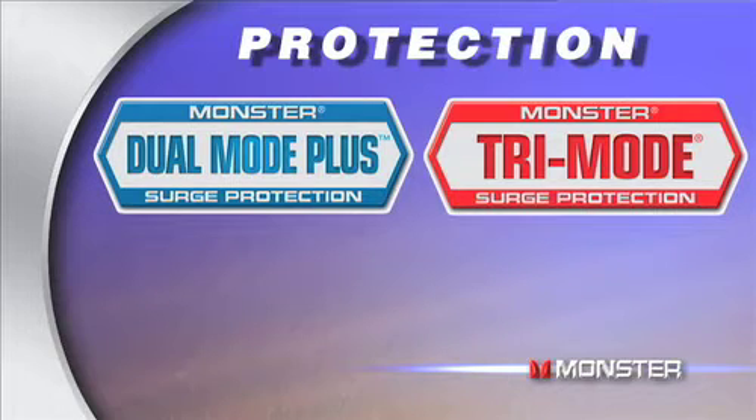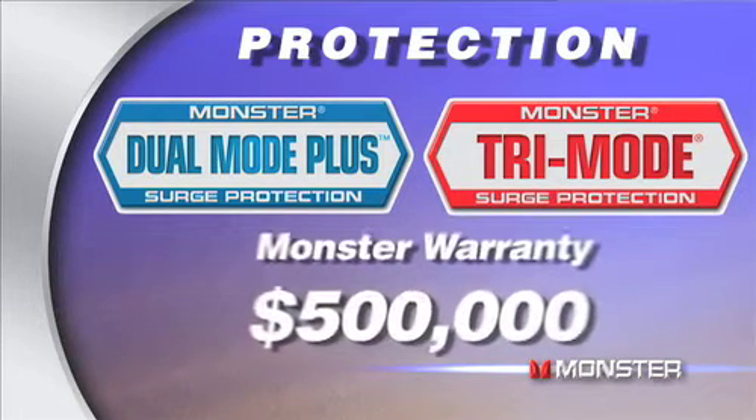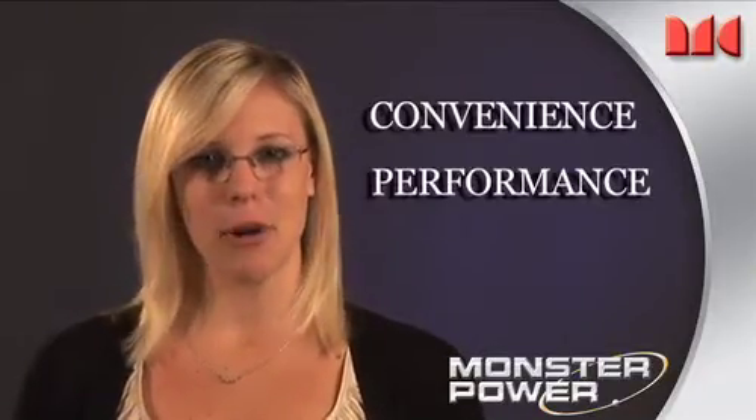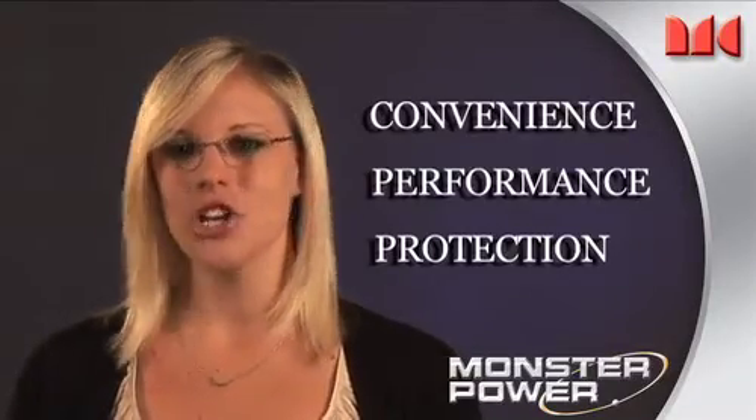Our protection also provides peace of mind. With our dual mode and tri-mode surge protection, Monster's warranty covers up to $500,000 of your connected equipment, so you can rest assured that your gear is safe. When it comes to convenience, performance, and protection, nobody beats Monster.